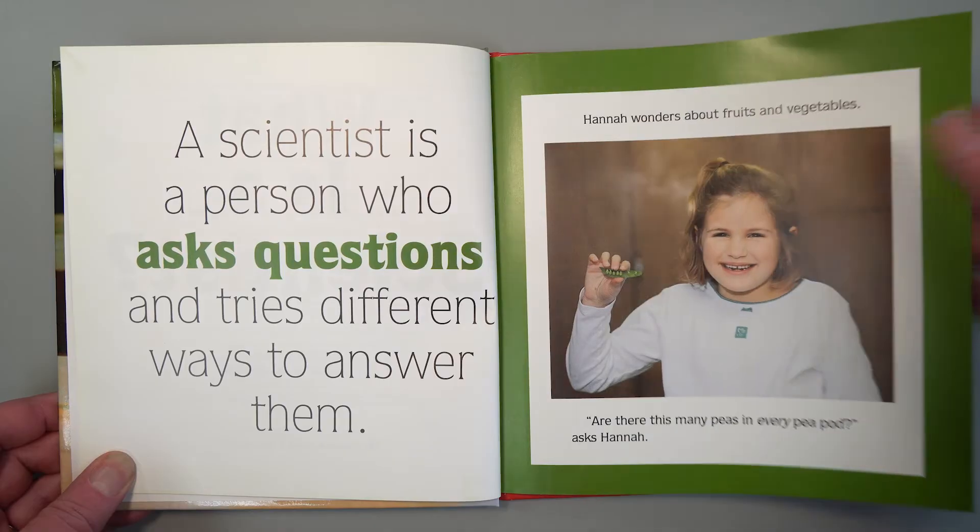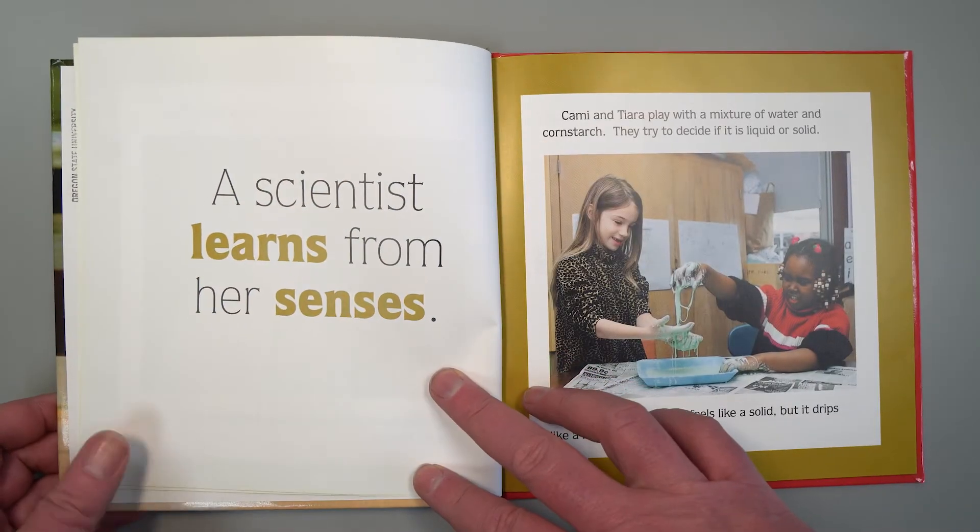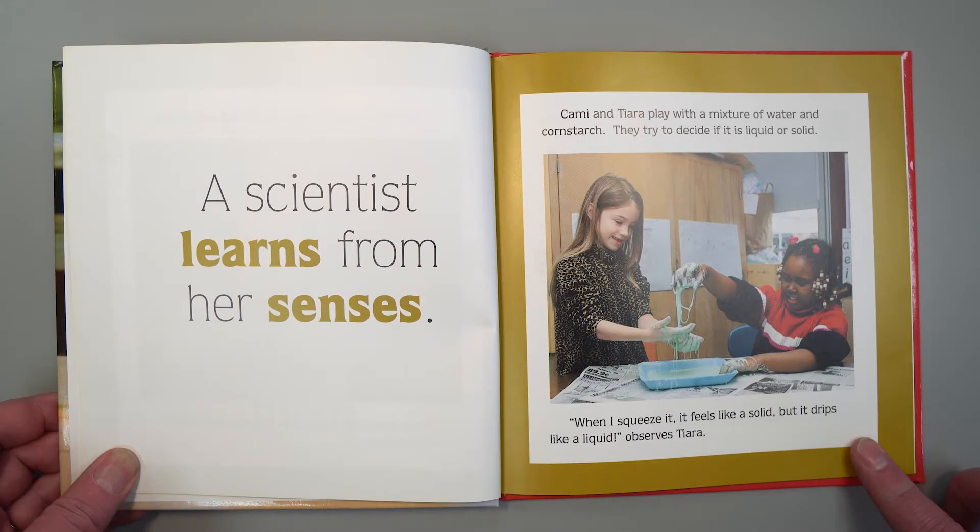A scientist learns from her senses. Cammie and Tiara play with a mixture of water and cornstarch. They try to decide if it is liquid or solid. "When I squeeze it, it feels like a solid, but it drips like a liquid," observes Tiara.